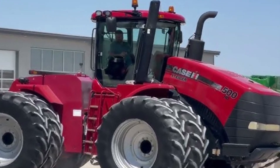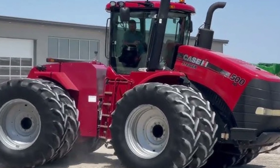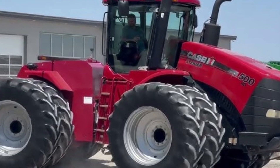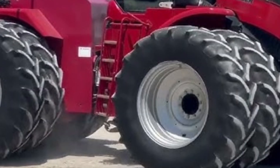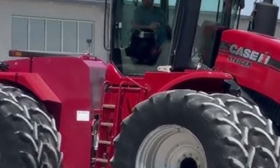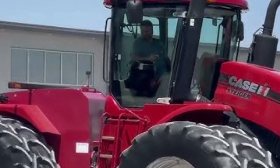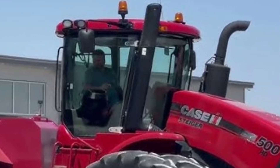In summary, the 2025 Case IH Steiger 335 represents power, technology, and comfort, all in one rugged package. Whether you're managing a large-scale farm or dealing with the toughest field conditions, this tractor is built to deliver superior results every time. It's not just a machine — it's a trusted partner for your agricultural future.